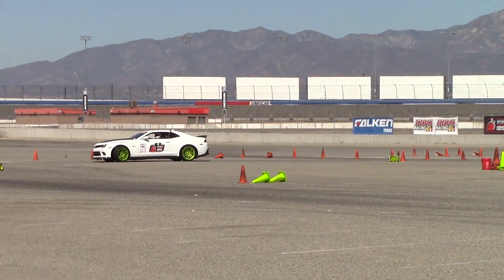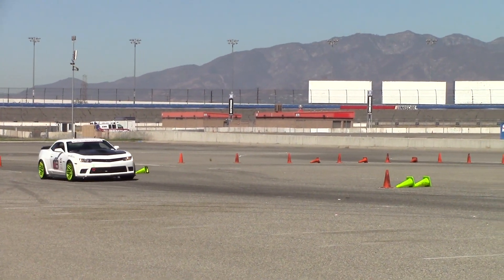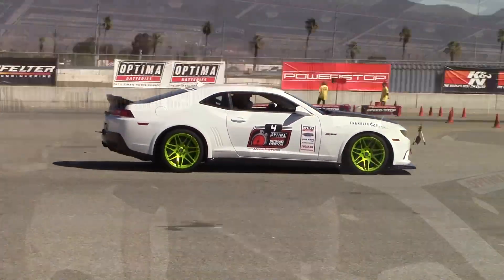It's street driven — it's a wonderful car. I really enjoy driving it, and the Anderson Composites parts on it really added a little bling, made it look nice. It's a little bit lighter and it's all around much better.